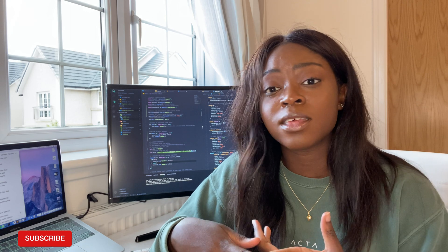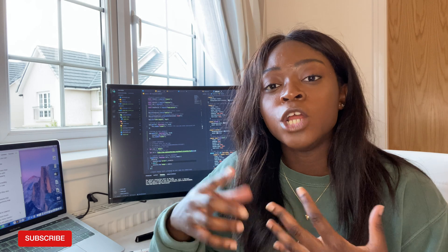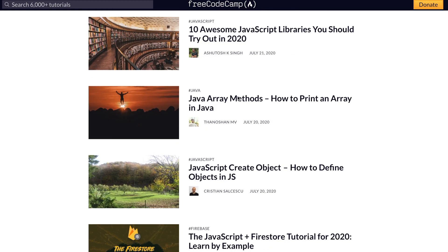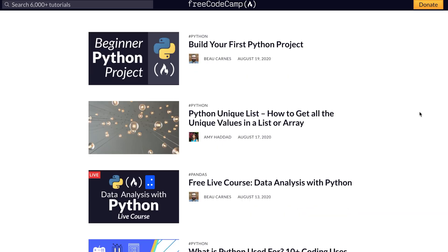Another thing I really like about FreeCodeCamp is that you have the opportunity to obtain certificates after completing certain courses and pathways in things like web design, APIs and microservices, and data analytics — it just depends on what you're interested in. They also have online blogs where people from the programming community, experts, and self-taught developers write about projects they've created, share expertise on certain topics, and give general advice.